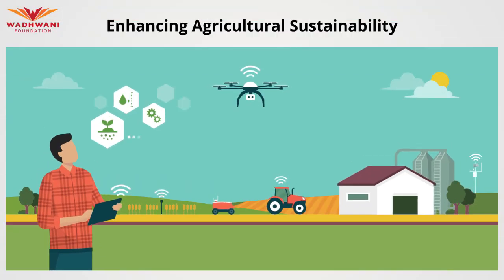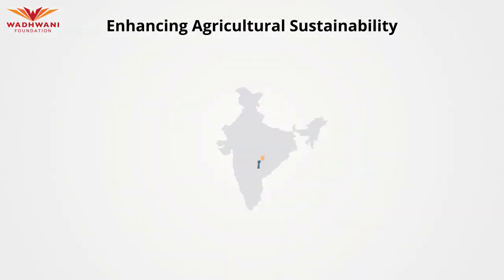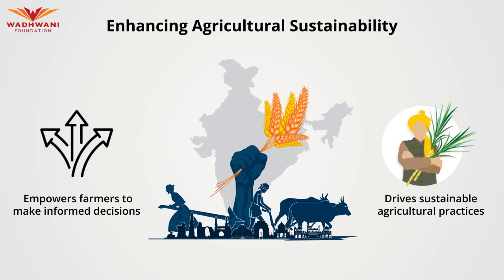Leveraging its advanced monitoring and data analytics capabilities will help reduce crop losses caused by pests and diseases by up to 40%, leading to improved yields and increased profits. With its precise nutrient deficiency detection, farmers can optimize fertilizer usage, resulting in a potential cost reduction of 20%. Furthermore, if used in India, this platform will provide accessible and actionable insights to over 1 lakh Indian farmers, empowering them to make informed decisions and drive sustainable agricultural practices.